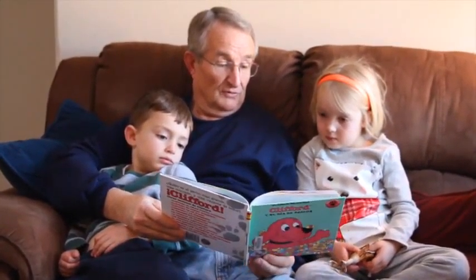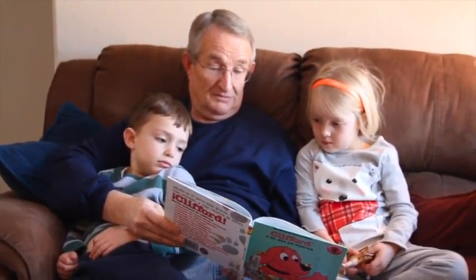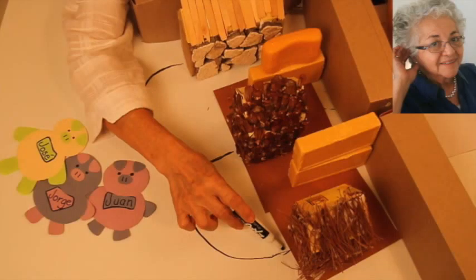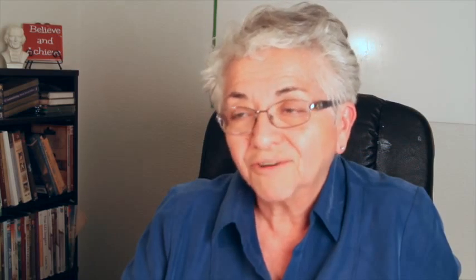Clifford volvió a cambiar de color. Ahora era rojo, blanco, y azul. Cinco historias. I would recommend the parents to listen to them because they, in turn, will learn the language too.